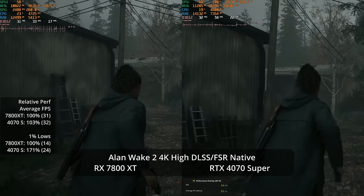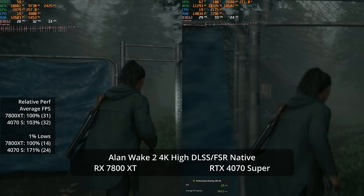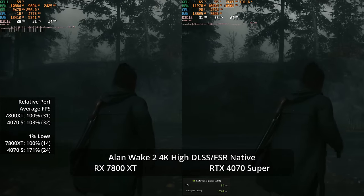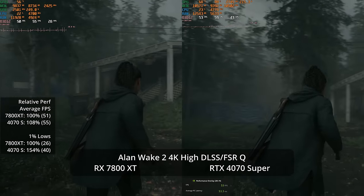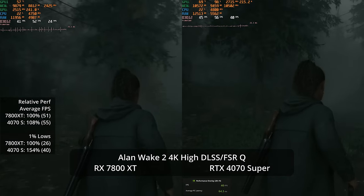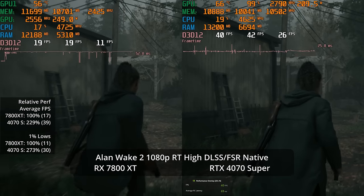At 4K High native resolution the averages are close at 32 versus 31 fps, but the 7800 XT's frame time graph shows repeatable heavy stuttering, visible on other AMD GPUs tested in this area too. This gives the 4070 Super a 71% advantage in one-percent lows at 24 versus 14 fps. Enabling quality-level upscaling brings us to 55 versus 51 fps — an 8% average advantage — but the AMD GPU's frame times remain much spikier, giving a 40 fps versus 26 fps result in one-percent lows.